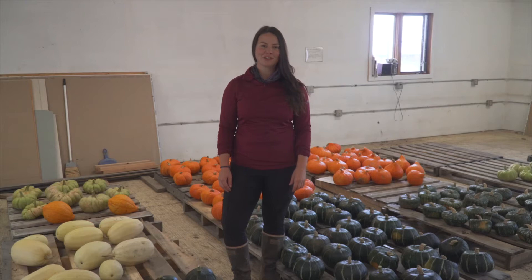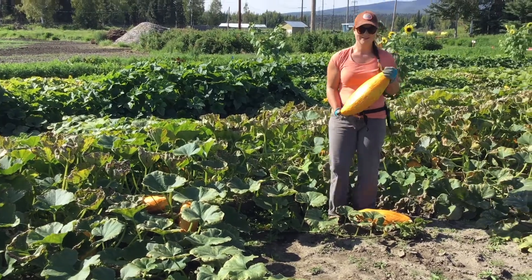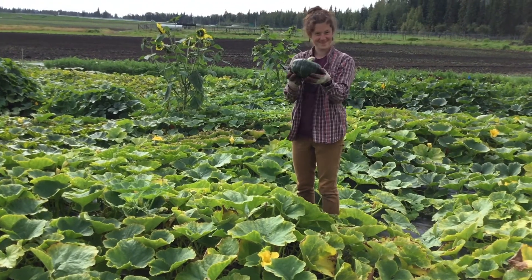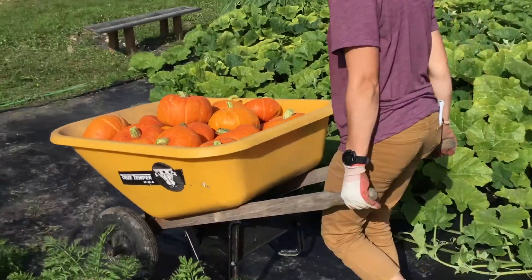Hi, my name is Glenna Gannon. I'm assistant professor of sustainable food systems for the Institute of Agriculture, Natural Resources, and Extension at the University of Alaska Fairbanks. I am here today to talk to you about winter squash, specifically the squash that we grew as part of the 2020 vegetable variety trials here at the agriculture and forestry experiment station at UAF.